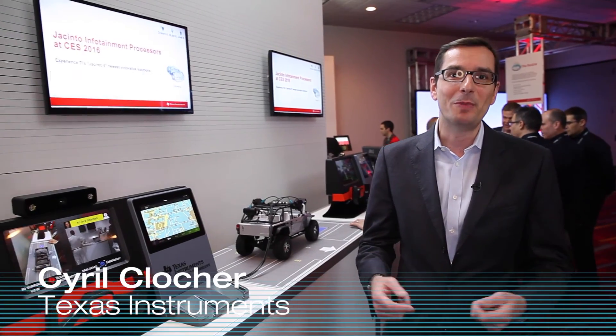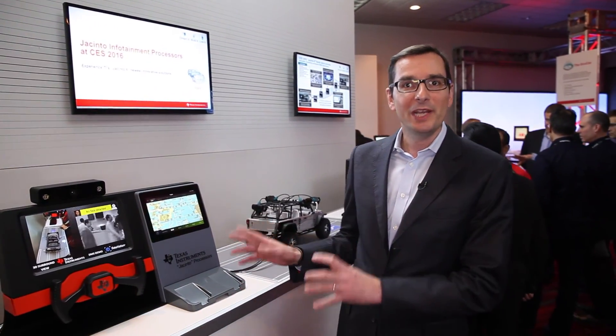Hi everybody, I'm Celique Flechet, I'm the marketing manager for Jacinto infotainment processors and today I'm really excited to present the latest demo we have.